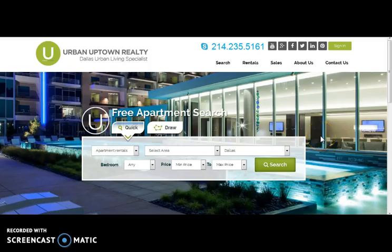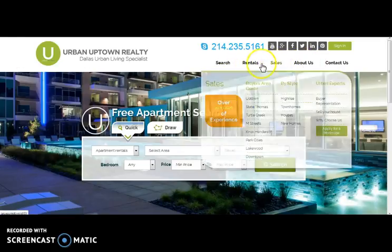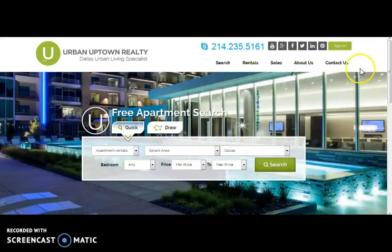Here comes Arbon Uptown — a real estate website through which buying and selling of properties are possible. For better search results, there are advanced search options like quick search and draw search. In quick search, one needs to fill up the required fields for better search results. Here comes the draw search, where one needs to follow steps to draw their own search area.